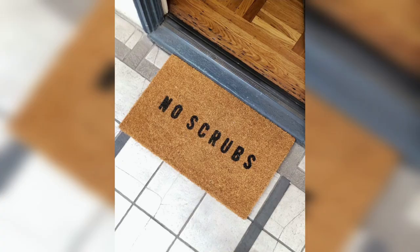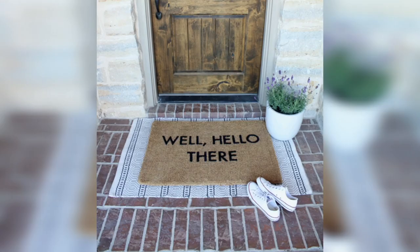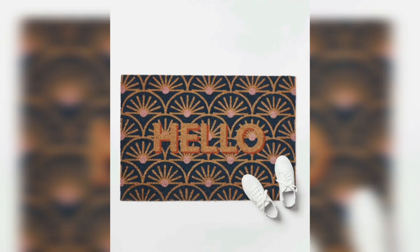Minimalist design. This type of doormat has a clean and simple aesthetic. It's perfect for those who prefer a more understated look. You can choose a plain color or a simple pattern like stripes or dots. This design is perfect for modern homes and apartments.